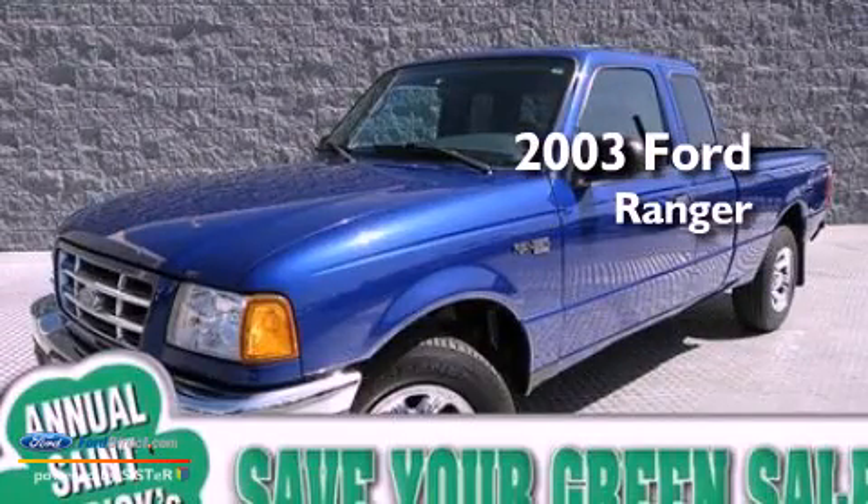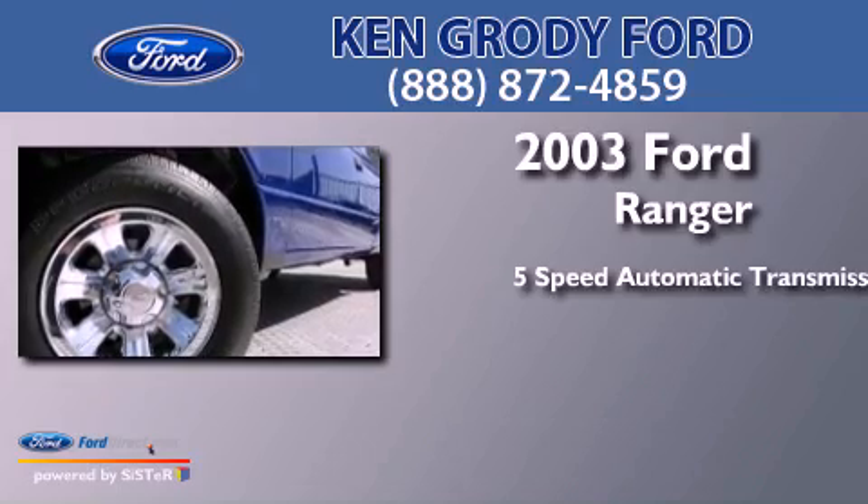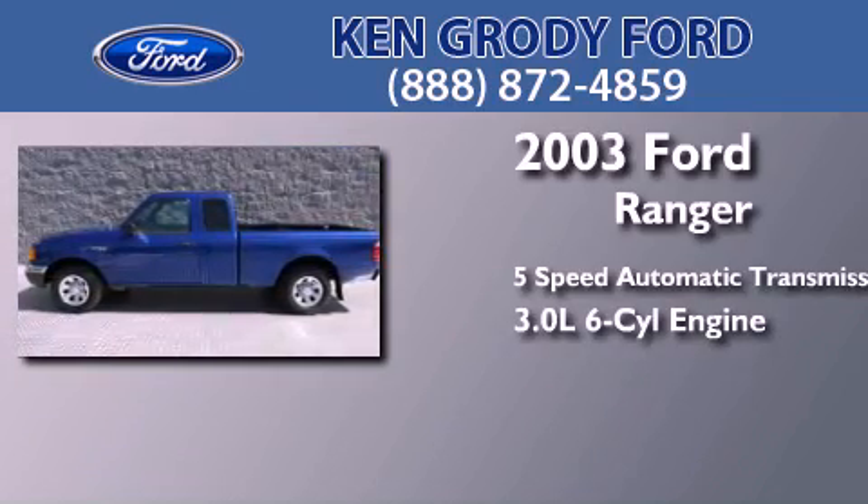This is a 2003 Ford Ranger. This truck has a 5-speed automatic transmission and a 3.0-liter V6.